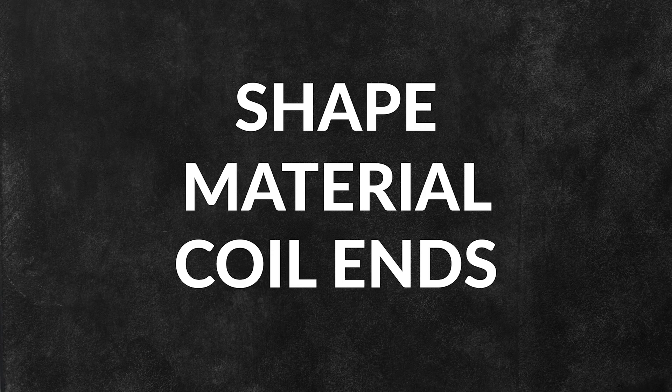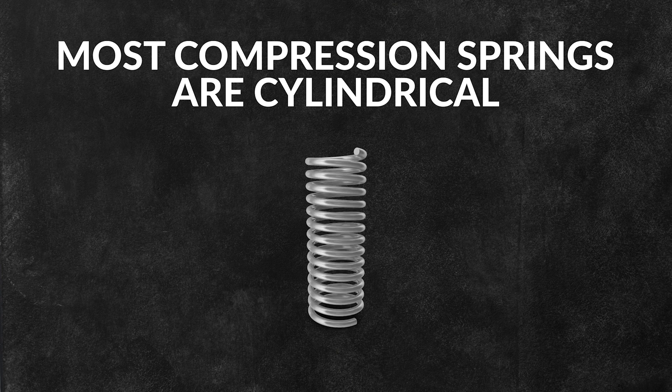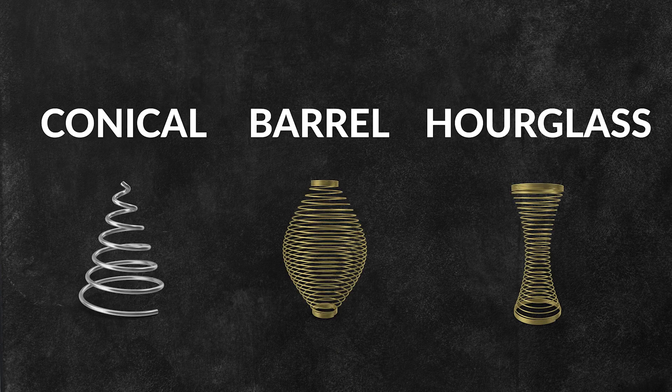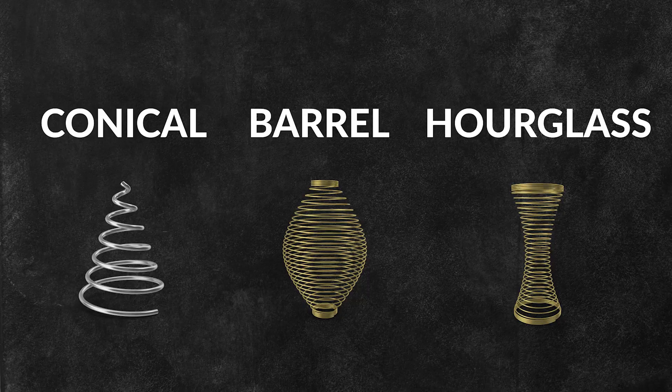There are a few key characteristics of compression springs, including the shape, material, and the coil ends. Most compression springs are cylindrical, but they can also come in conical, barrel, or hourglass shapes to meet specific design needs.